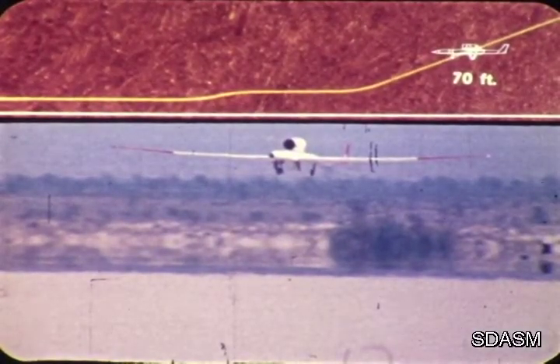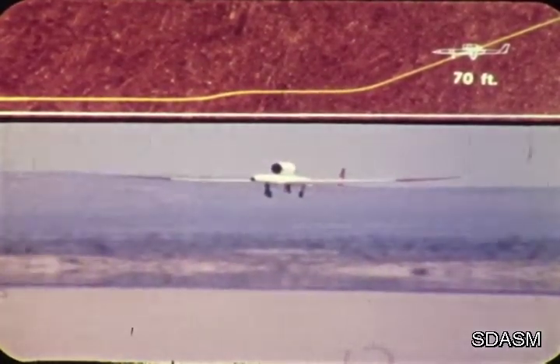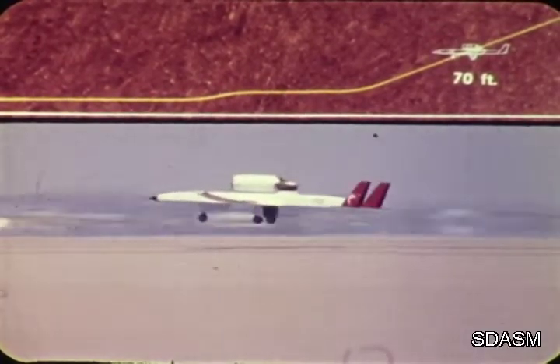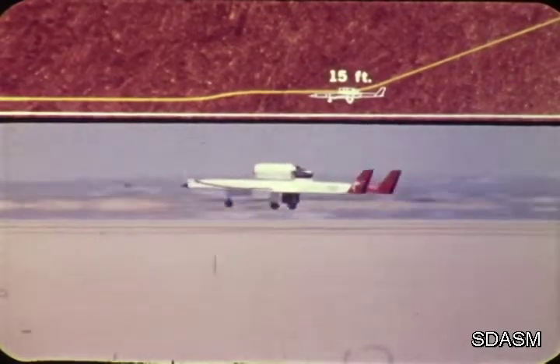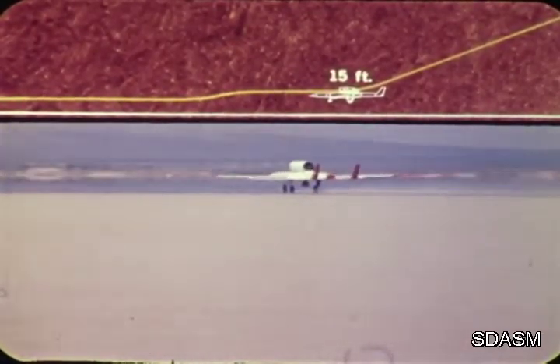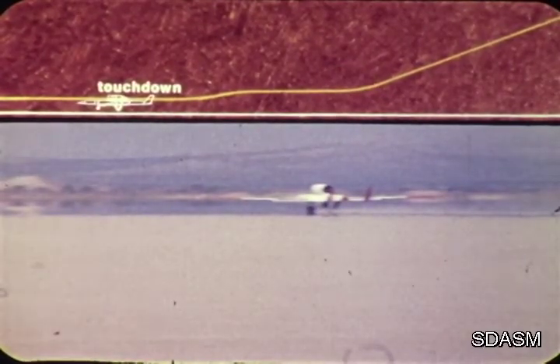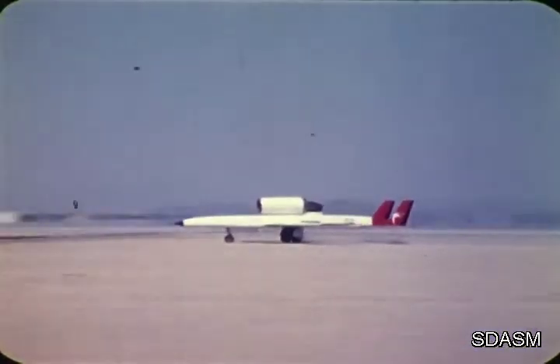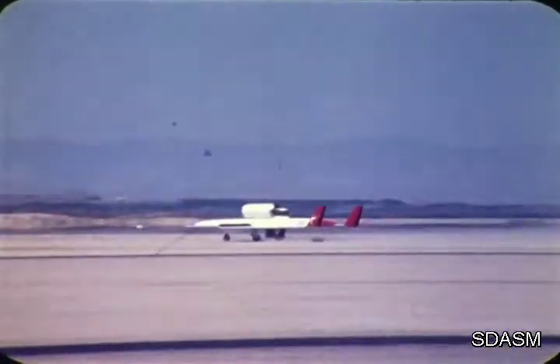70 feet above the ground, the radar altimeter signal automatically initiates flare by commanding a two-degree nose-up attitude and a two-foot-per-second rate of descent to touchdown. TALAR is deactivated at flare. Fifteen feet above the ground, a deep crab maneuver is automatically commanded by the radar altimeter signal to take out any vehicle yaw due to crosswinds. Touchdown occurs with the vehicle nearly aligned with the runway. Control system logic commands the elevators fall down to press the nose and fully extends the spoilers to increase drag and decrease lift. During rollout, the second TALAR located at the end of the runway provides azimuth-only steering command. At approximately 75 knots, the brakes are manually applied. The rollout is completed and the engine shuts down.